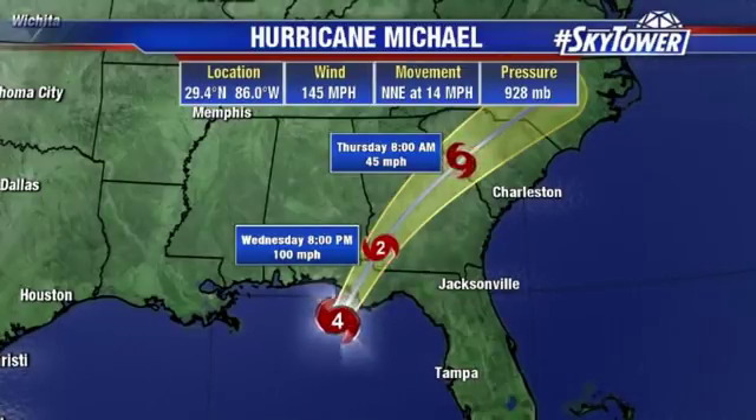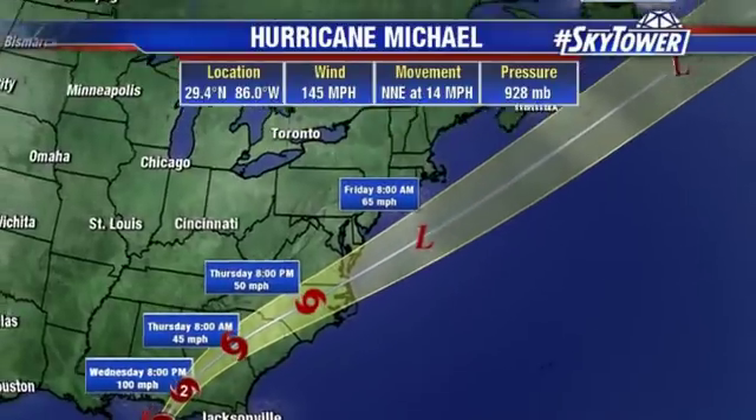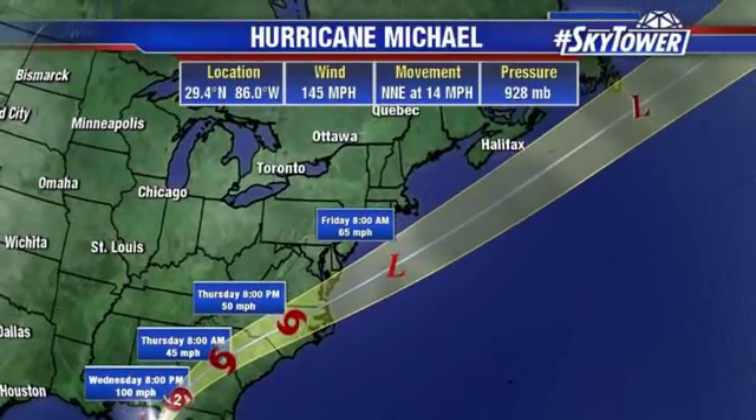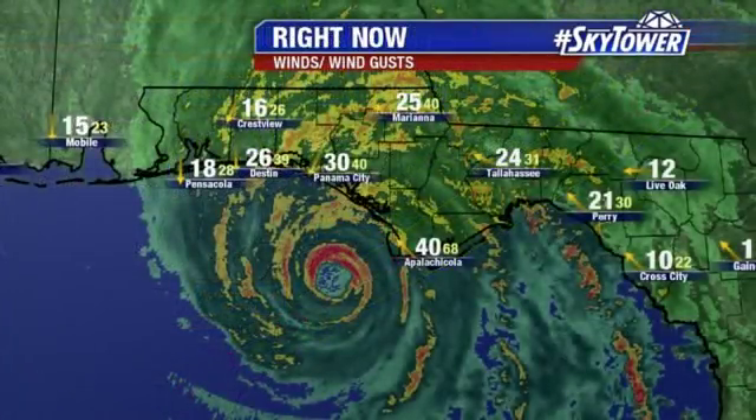Even as this makes its way up into southwestern Georgia, it is still a Category 2 hurricane and will continue to weaken. But even as it works its way over the Carolinas and out over water, this could still be a tropical storm at that point, then transitioning out over the Atlantic as an extratropical system. Winds continue to go up, and remember, it has not made landfall as of this recording. 68 mile an hour wind gusts in Apalachicola, 40 in Panama City.